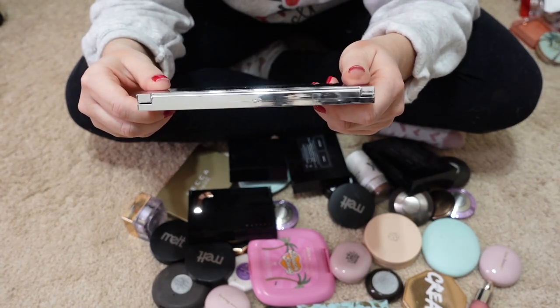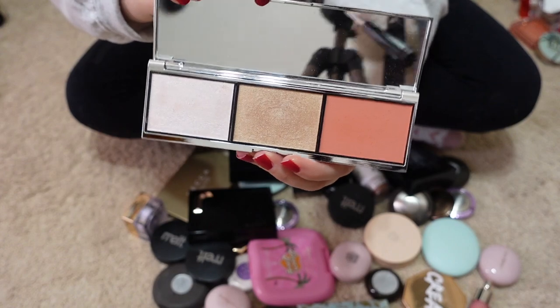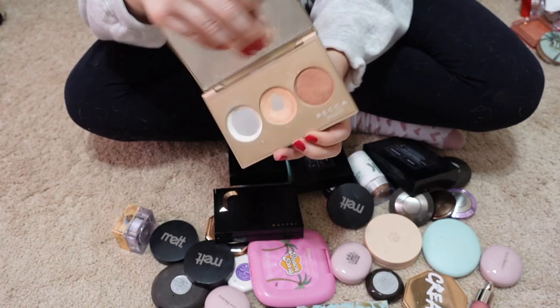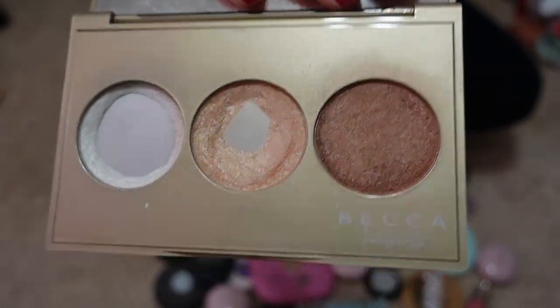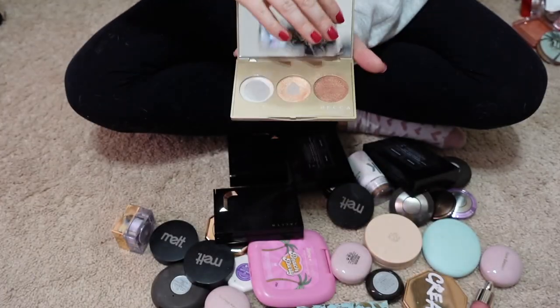I'm keeping the Winter Sun Palette from Jaclyn Cosmetics — I've actually been really liking it, it's really pretty. And then I have the Becca Jaclyn Hill Palette which has been so well used. I think it's time I get rid of this one — it's old and really worn out, so it's time for it to go.